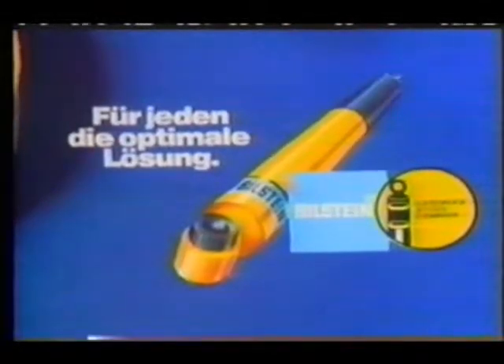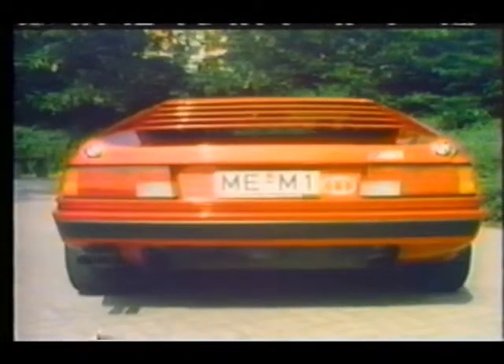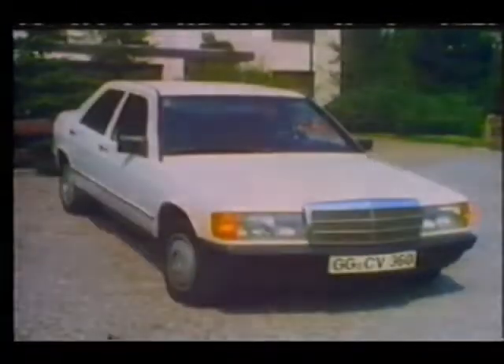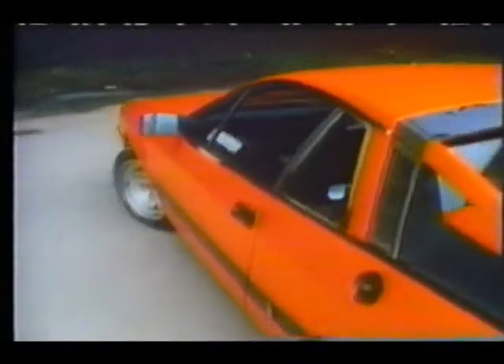Whenever there is technical innovation such as the legendary Lancia Stratos, you will find Bielstein. Whenever state-of-the-art technology and advanced design is developed, you will find Bielstein — on the BMW M1, the BMW Alpina B7 Turbo, the new engineering of the Mercedes-Benz 190E, or the Lancia Rally. The combination of know-how and the ability to incorporate the technology of the future is clearly visible on the first four-wheel drive Porsche 911, which won the very difficult Paris-Dakar rally on the first participation.